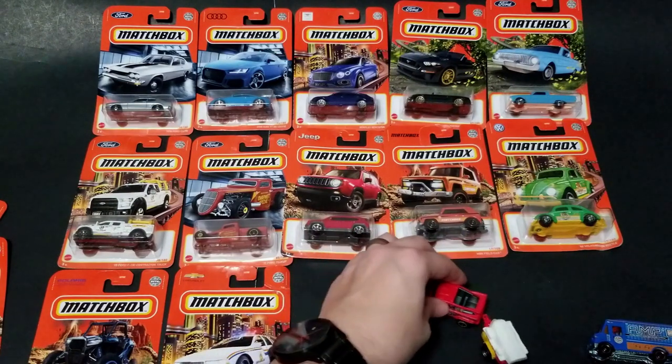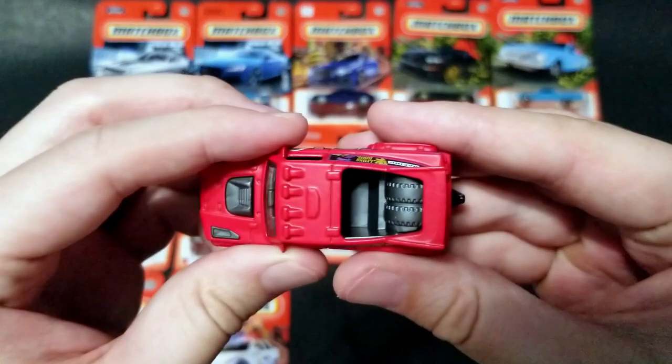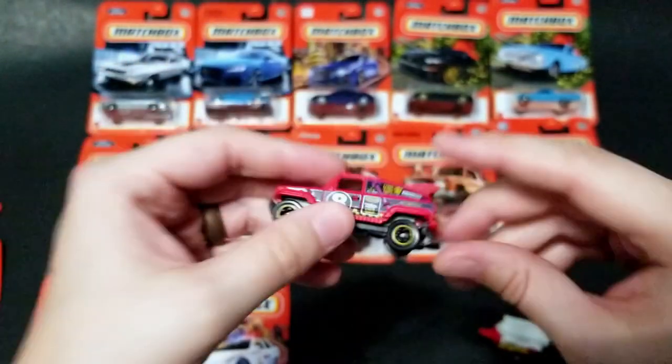Yes, it does work — works very nicely, and you can kind of see into the top of this one. It actually has some space; not quite sure what it's for but it's pretty cool. You can stick extra gear in there, I guess.